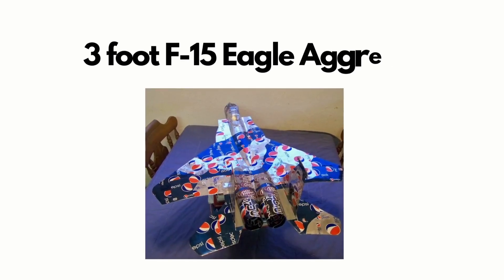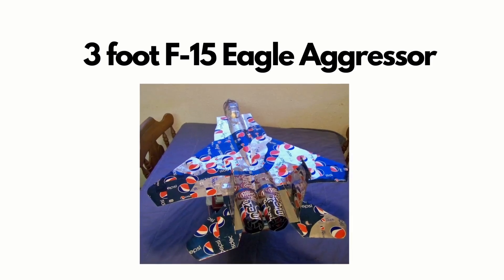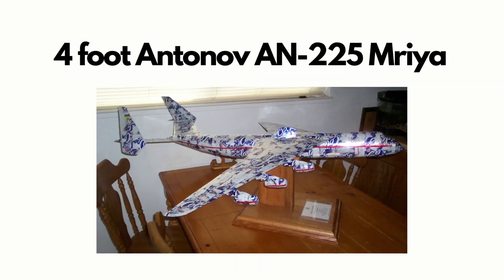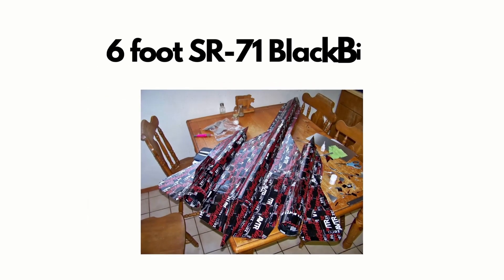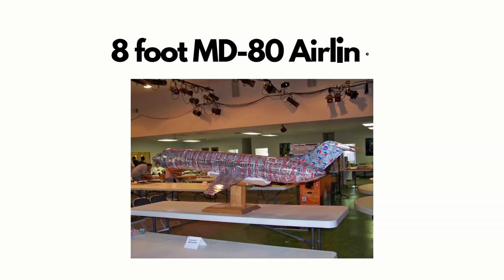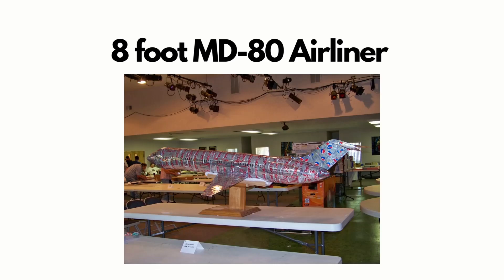First, a 3-foot-long F-15 Eagle Aggressor built in 2012. Second, a 4-foot-long Antonov AN-225 built in 2009. Third, a 6-foot-long SR-71 Blackbird built in 2010. And finally, an 8-foot-long MD-80 airliner built in 2009.